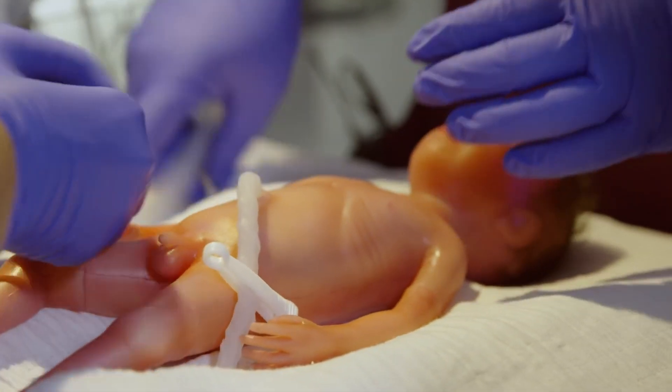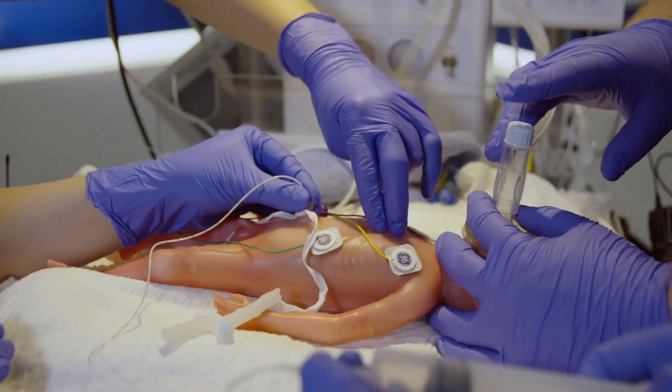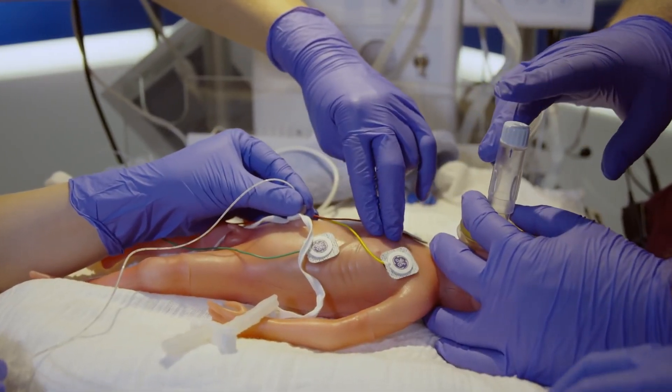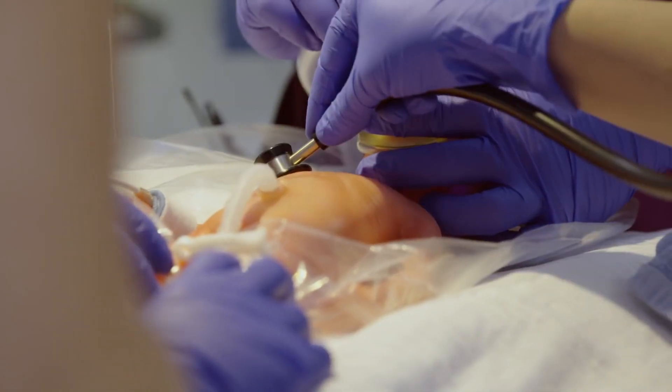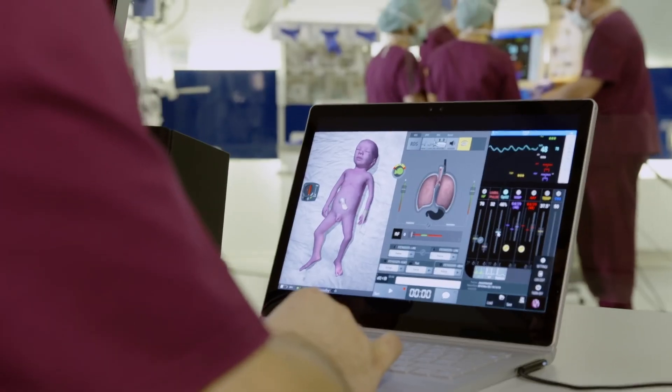Paul from SimCharacters is the world's first high-emotion preterm simulator. Weighing just 1,000 grams, Paul accurately represents a 27-week-old premature infant with realistic clinical practice features that go far beyond high fidelity.